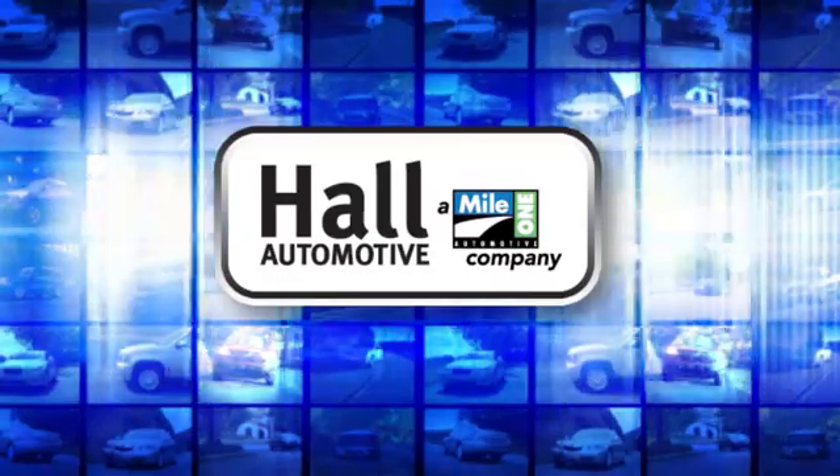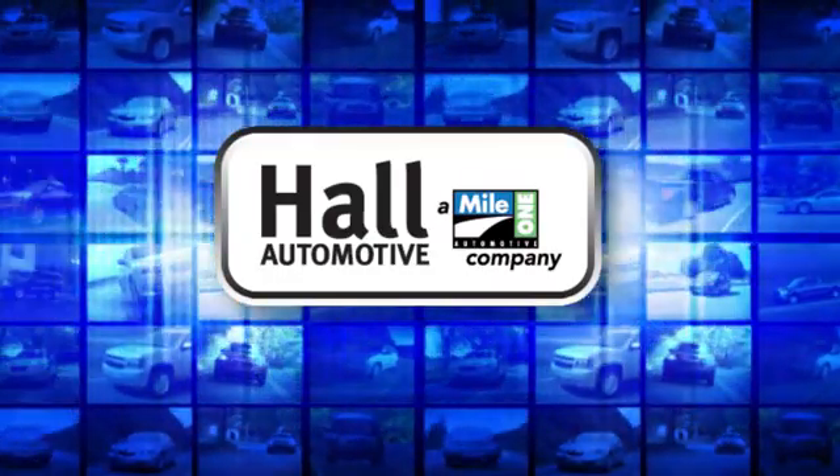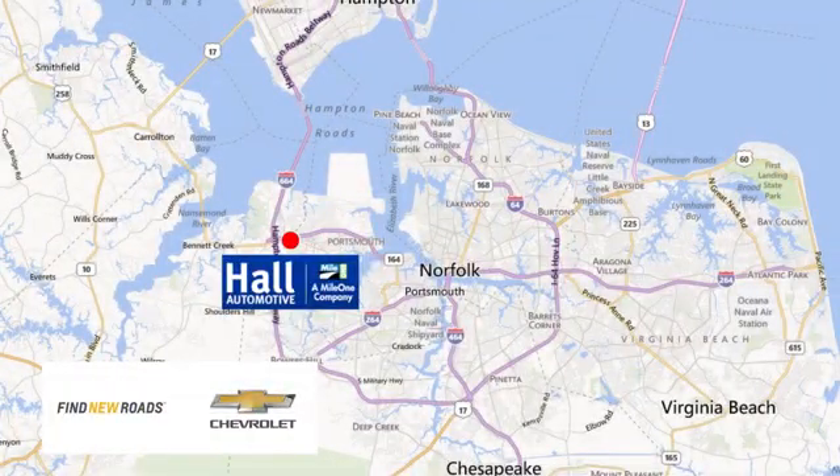Paul Automotive — more cars, great people. Paul Chevrolet Chesapeake, a Mile One company, is minutes off I-264 or I-664, easy to get to from all of Hampton Roads.